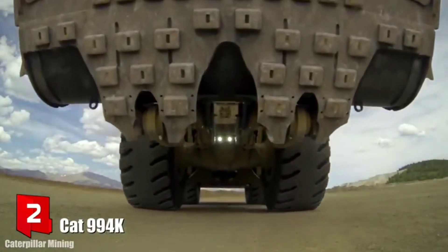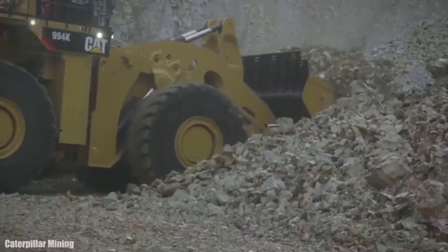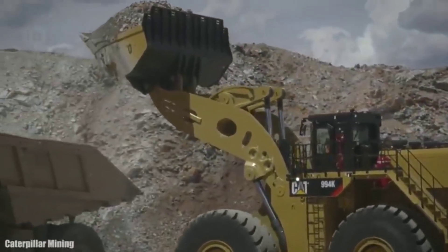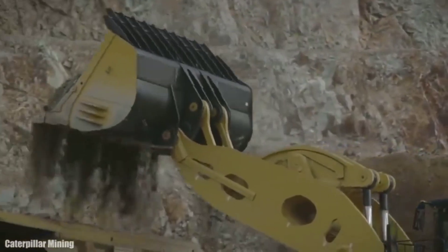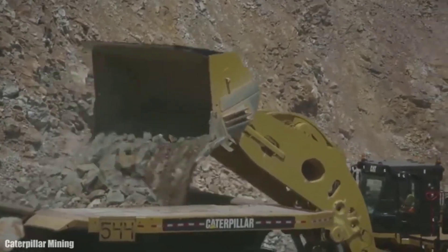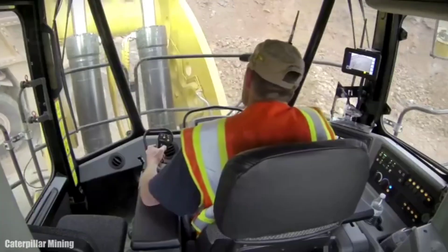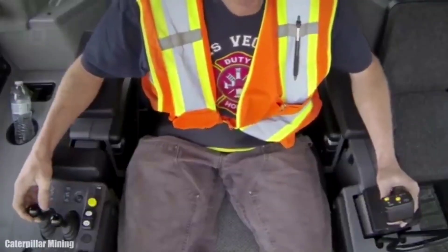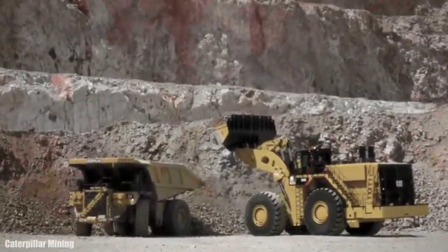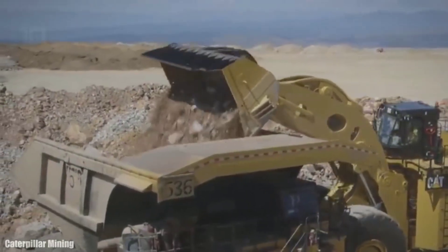Number 2: CAT 994K. It is a large, high-productivity wheel loader made in the United States, designed to provide the highest performance with reduced fuel consumption. It allows you to move large amounts of soil or rocks in a short time. It measures 20.1 meters in length and weighs 242 tons. It has an engine with 1,869 horsepower and a torque of 11,500 newton meters. Its shovel measures 6.2 meters wide and has a capacity of 43.6 cubic meters. It has a 3,400-liter fuel tank and can reach a speed of 27 km/h.